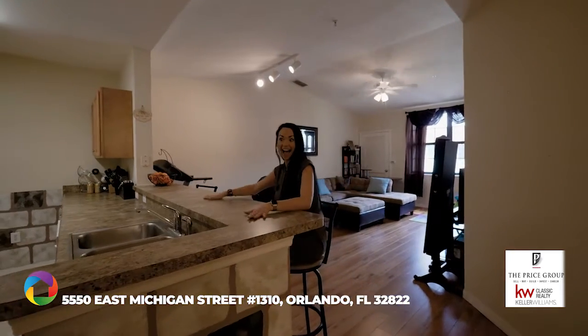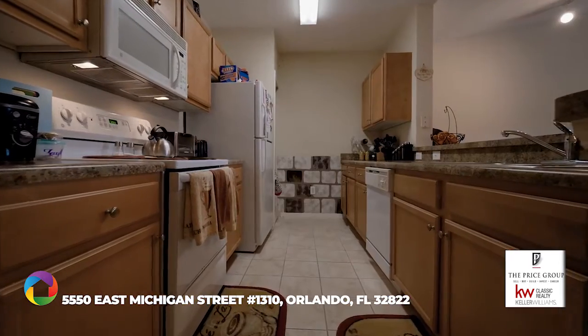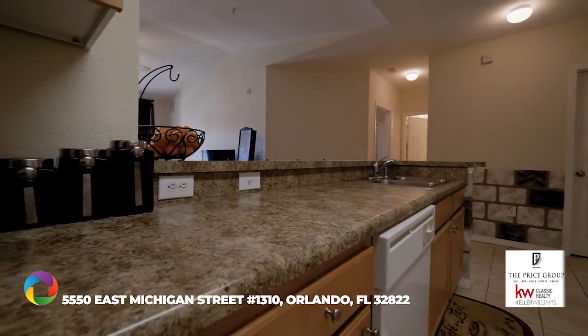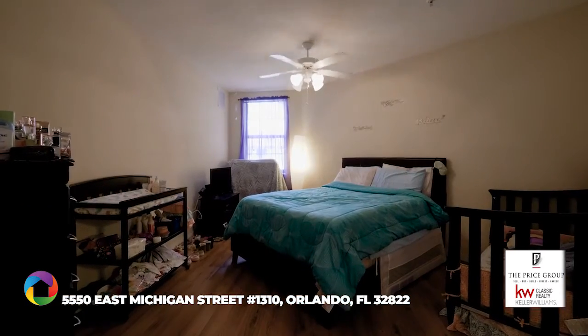Check out this kitchen with plenty of cabinet space and an eat-in bar perfect for entertaining guests. Master suite with large walk-in closet.